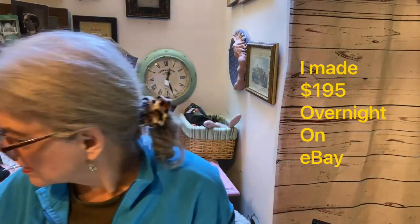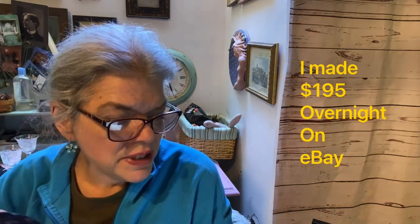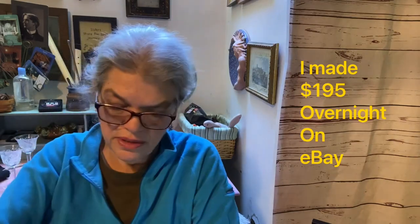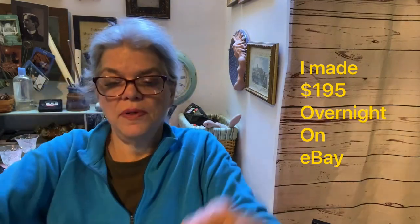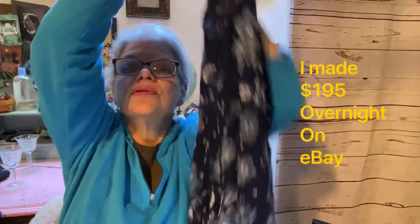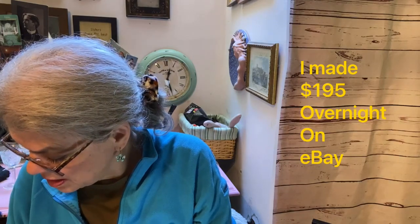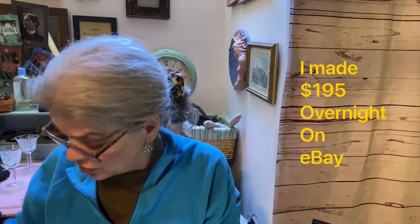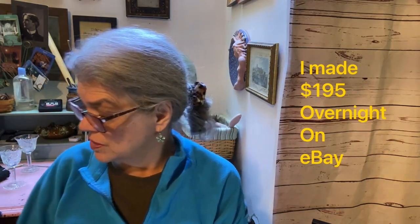No groundbreaking sales today, just slow and steady. This is a Bila navy blue floral rayon printed dress, size extra large, boho style — just a nice, soft summer dress. They paid $17 plus $5 shipping for a total of $22. I paid $5 and made $9 on that.